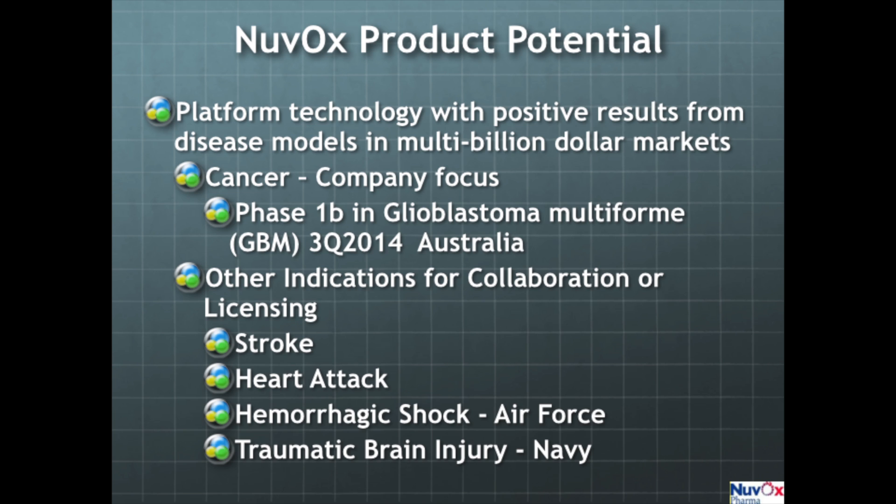We have outstanding preclinical efficacy in stroke, heart attack, hemorrhagic shock, and traumatic brain injury. The military has been funding the work on the latter two indications.